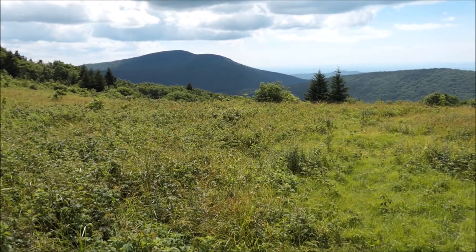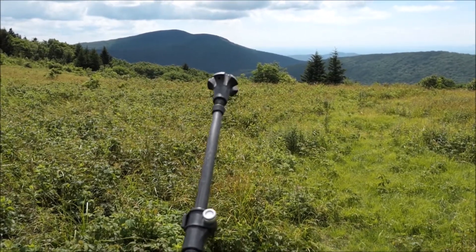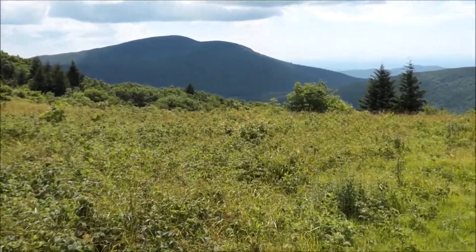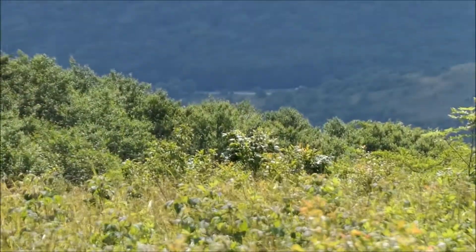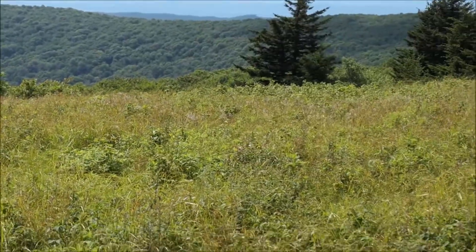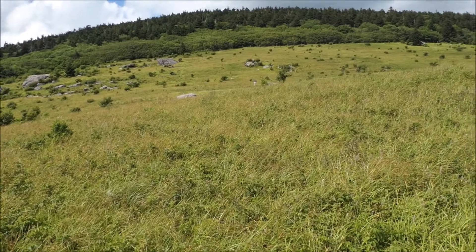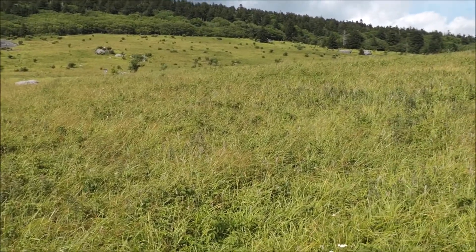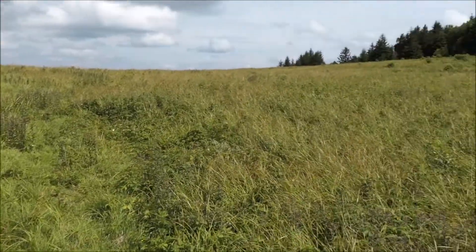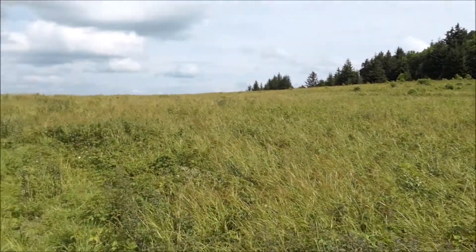That dark mountain in the distance is White Top — there's a road almost to the top of it. We started right down there; you can almost see the highway. We came up those ridges and up to the gap here. Standing right in the middle of Briar Ridge Gap — I guess that's Briar Ridge up there. I just walked around looking for campsites, and there are no really good campsites except in this grassy area.